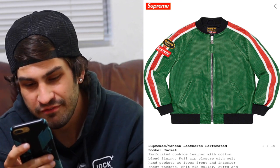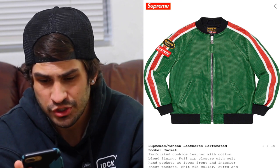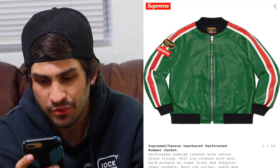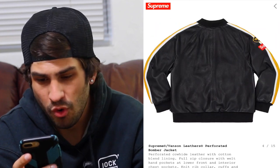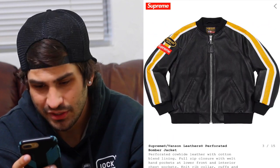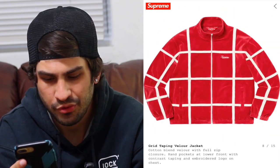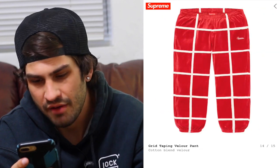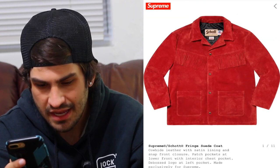We have the Supreme x Vanson leather perforated bomber — it seems like Supreme and Vanson are doing a bunch of collabs this season. They're doing it in green with a red stripe; personally I don't like the green colorway, I don't like the white, the black isn't horrible — I wish they'd done a red stripe instead of yellow. The velour jacket is cool, you have the grid taping throughout. Again the black on black is very subtle, and the matching pants — seems like there's a lot of matching sets this season.